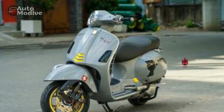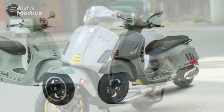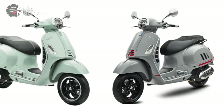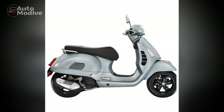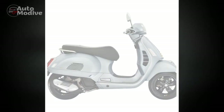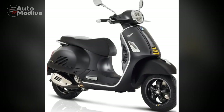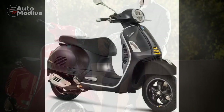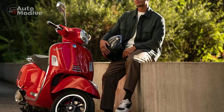Conclusion. The Vespa GTS Super 300 stands as a testament to Vespa's enduring legacy of creating iconic two-wheelers. Its captivating design, powerful performance, technological innovation, and unparalleled riding experience come together to create a masterpiece that redefines the modern scooter landscape. As riders embark on journeys astride the Vespa GTS Super 300, they are not merely traversing distances, but indulging in a timeless journey through the art of mobility.